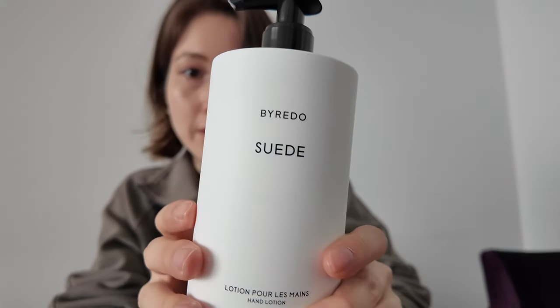I have a special delivery, but first I need to moisturize. This is the best smelling Byredo product — it's the scent in Suede and it smells so good. It's a warm floral leather smell, which makes sense since it's called Suede. Anyway, I have a special delivery.